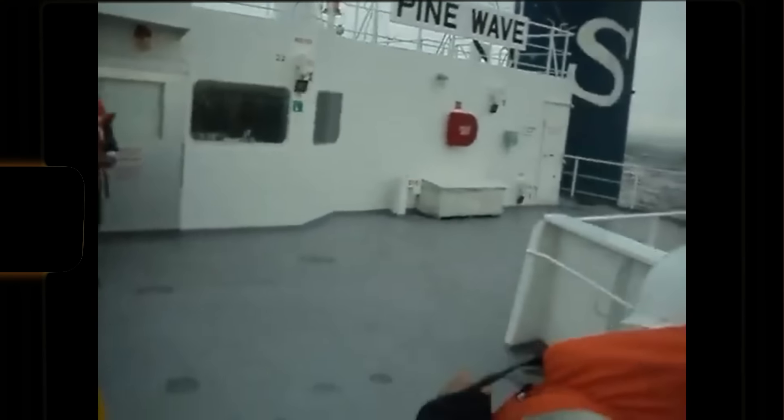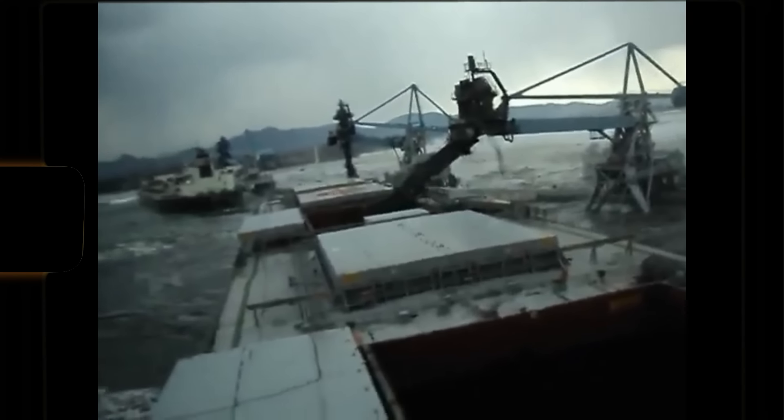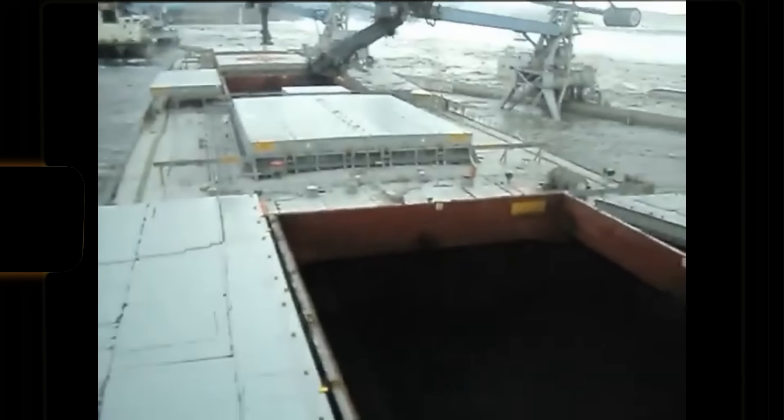In this video, which was taken from one of the tugboats, you can see the enormous force of the tsunami ripping a large tanker from a harbor crane and washing it away.